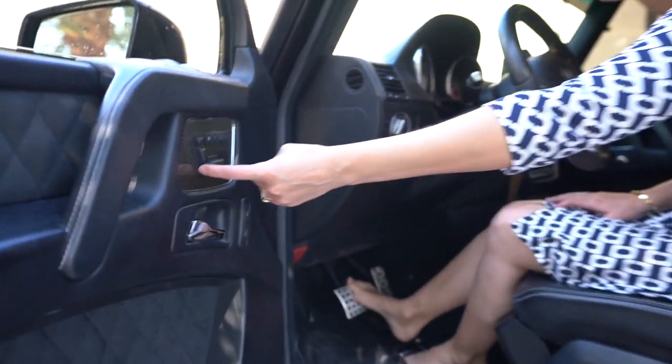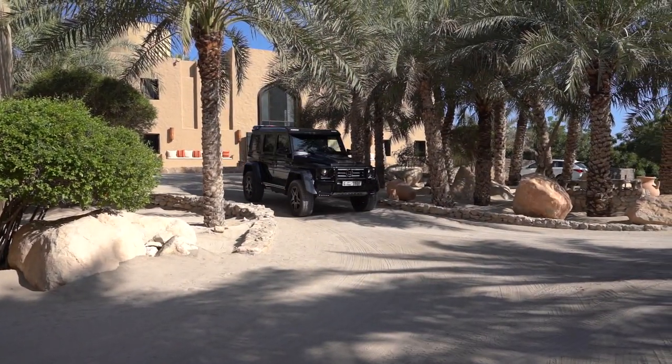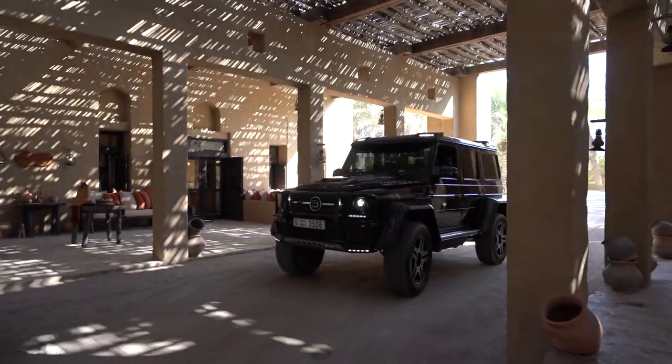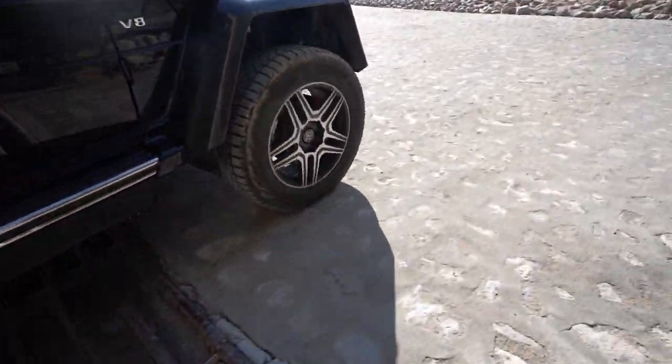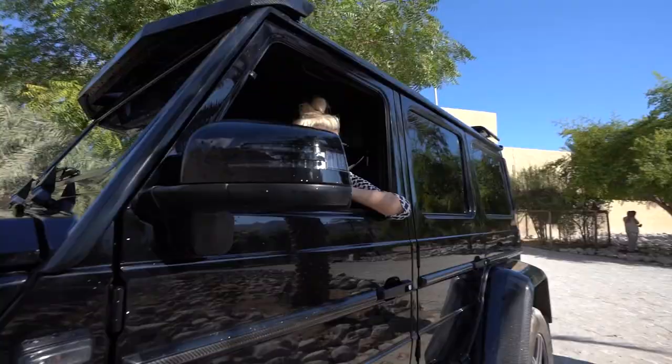This is how you move the chair for the port in the G-Wagon. It's a happy little goat, isn't it? I don't know what they eat out here — it doesn't seem like there's any food.